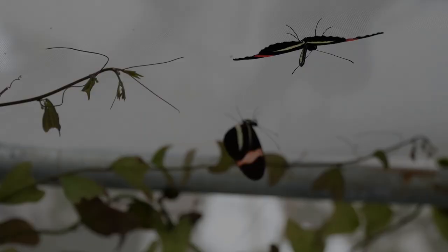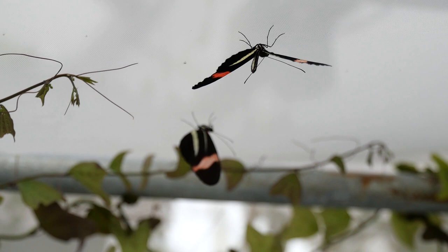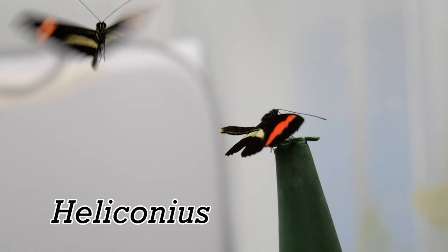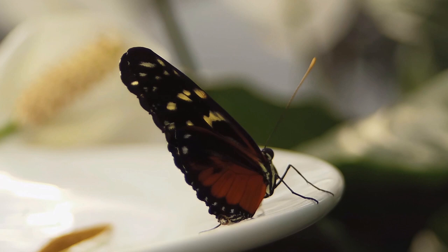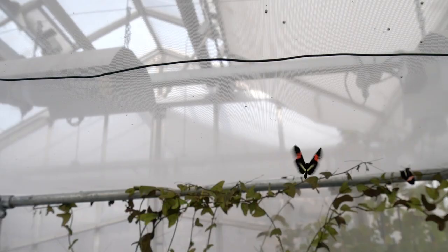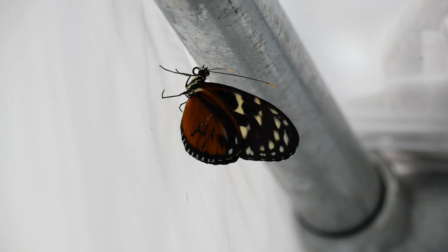Here at the University of Bristol we study butterflies from all over the world. But there's one Latin American group called the Heliconius butterflies that people here are particularly interested in. Their diverse ecologies, behaviour and evolution have meant they've fascinated biologists ever since Darwin. But there are still unsolved questions, and I'm about to speak to PhD student Jesse Foley, who's hoping to use these butterflies to answer the secret to an everlasting life.